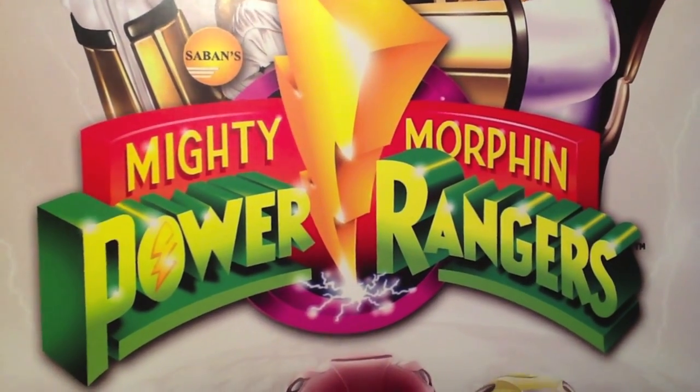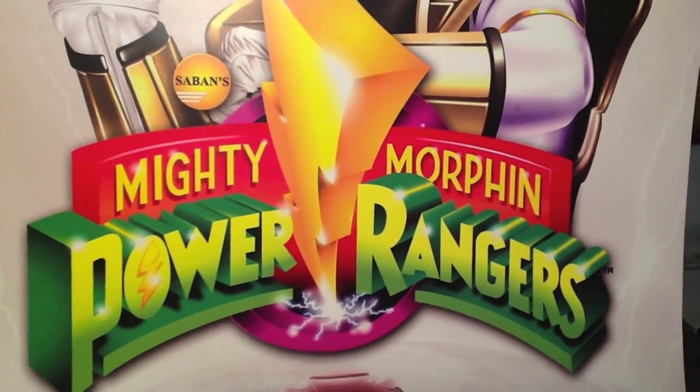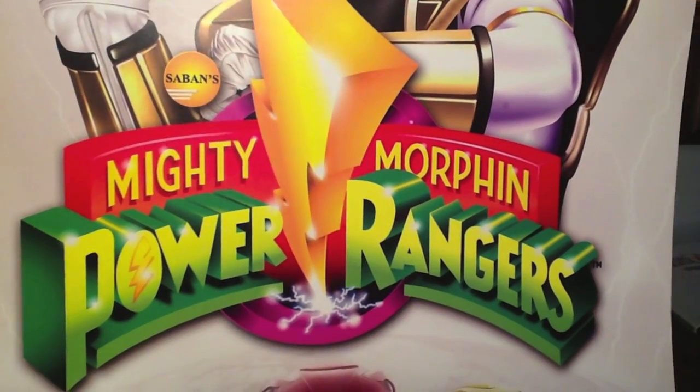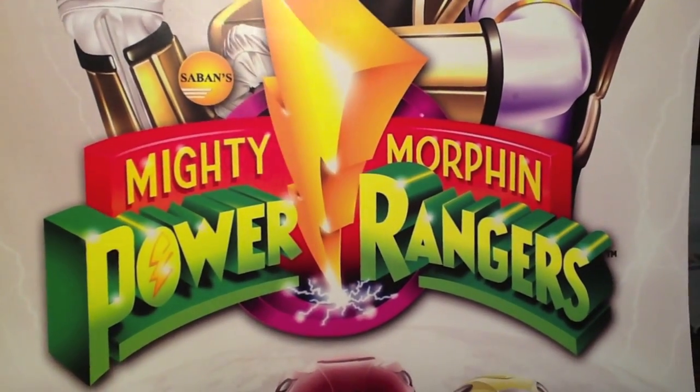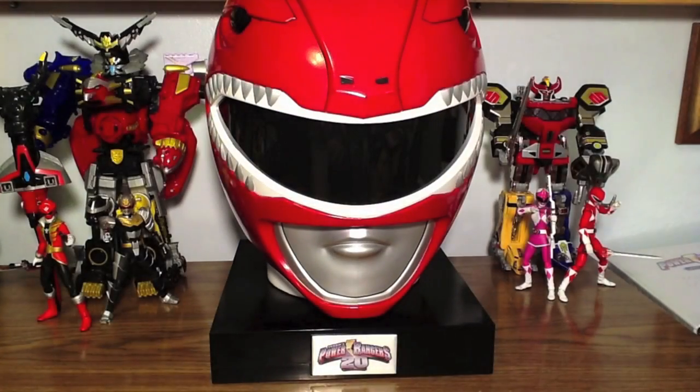Hello, this is SoundOut here. In 1993, Mighty Morphin Power Rangers aired for the first time on television. Twenty years later, twenty seasons later, we have a DVD set encompassing all of it.